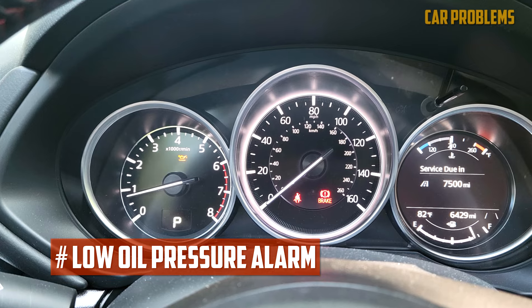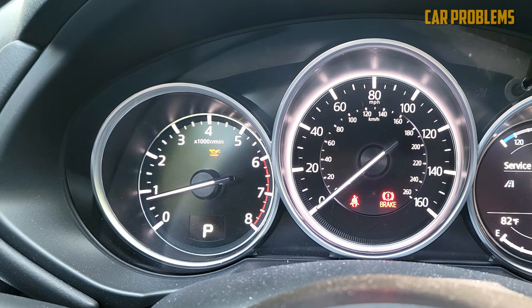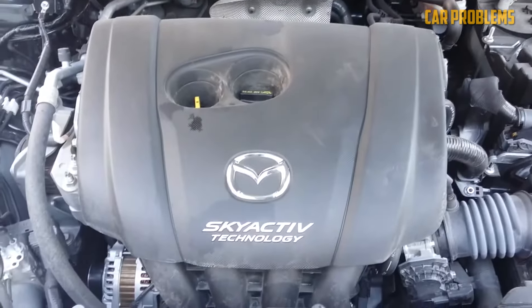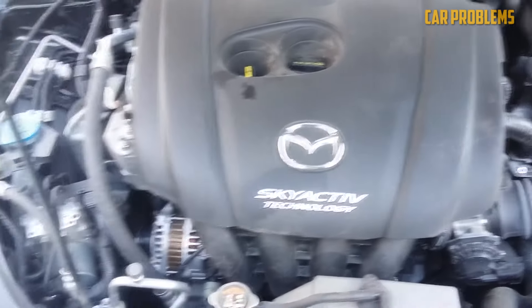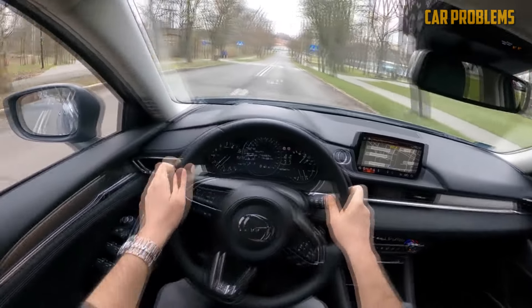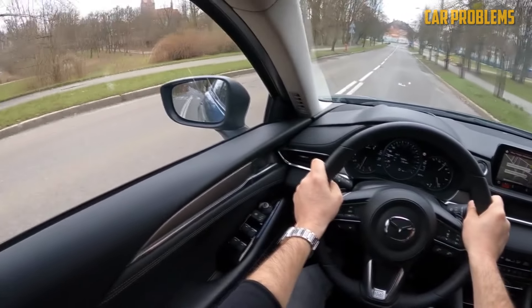If a low oil pressure alarm appears, stop driving immediately, check the oil level, and lubricate the engine as necessary. If the warning signal does not go away, stop the engine and tow the vehicle to the shop, where a technician will identify the issue. Overall, these engines are dependable and strong even under heavy use — owners only need to perform maintenance on schedule, such as routine oil changes.